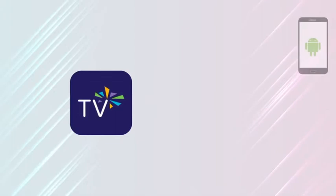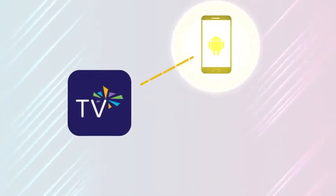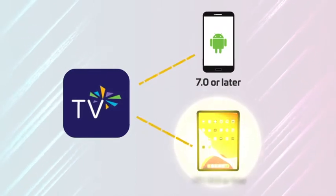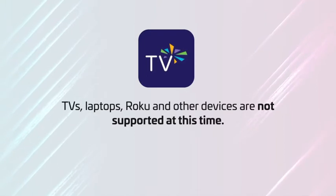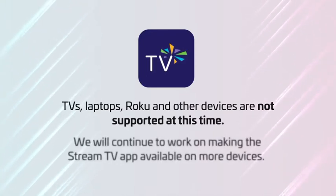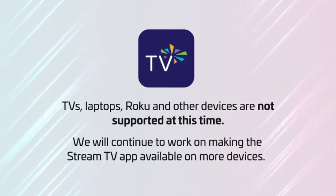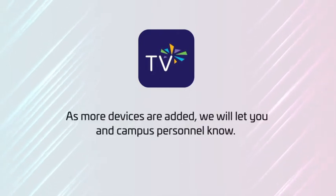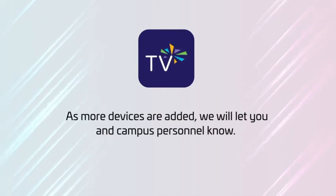The Stream TV app is currently available to download on Android smart devices running 7.0 or later and Apple devices running iOS 13.0 or later. TVs, laptops, Roku, and other devices are not supported at this time, but we continue to work on making the Stream TV app available on more devices in the future. As more devices are added, we'll be sure to let you and your campus personnel know.